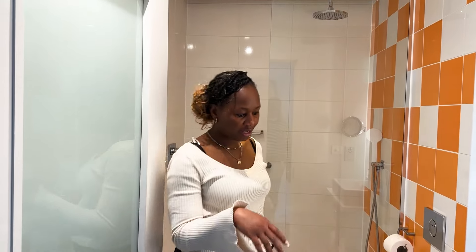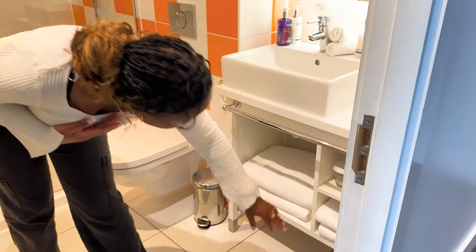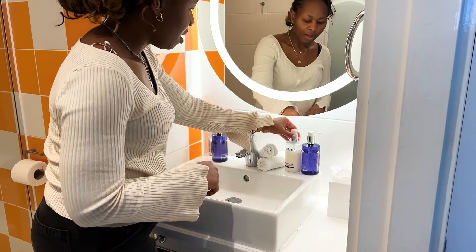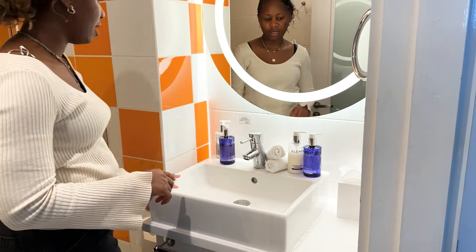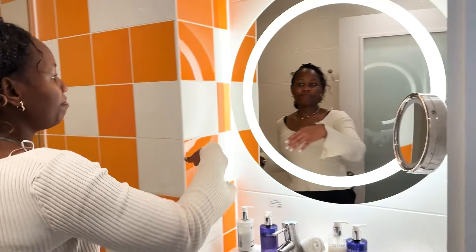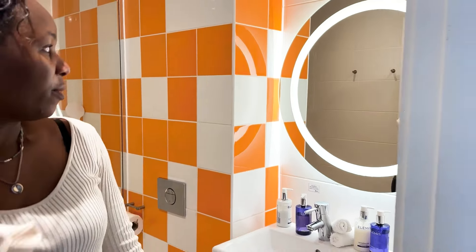And obviously you have a toilet here. You have some towels — body towel and face towel. And you have Elemis — Elemis shampoo, Elemis conditioner, bath and shower gel. So you have Elemis products here. This mirror is actually nice. You have this LED light going around the mirror there, which will be good for some spa-kind-of-inspired video.